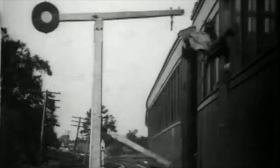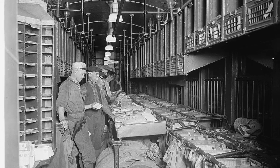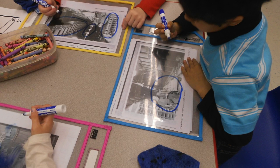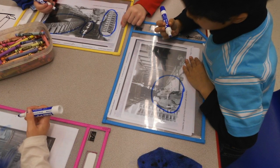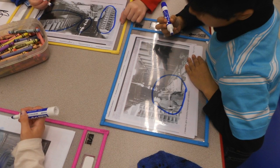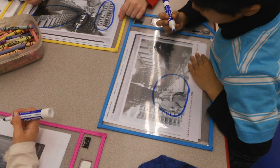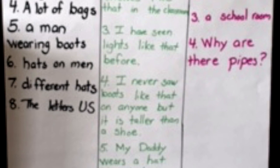I then had the students work independently to analyze a photograph. The guiding question for them was, 'Where do you think the men are working?' I told them to circle the evidence that helped them guess where the men were working. One student thought they were in a kitchen. I asked the student to think about things we see in a kitchen and find evidence of them in the image. When he couldn't find any, he reconsidered his conclusion. Responding to observations this way allows students to develop the skills of citing evidence to support ideas and evaluate information.